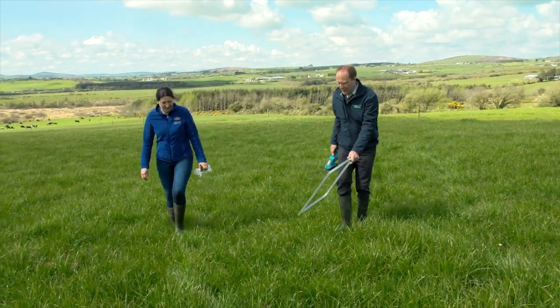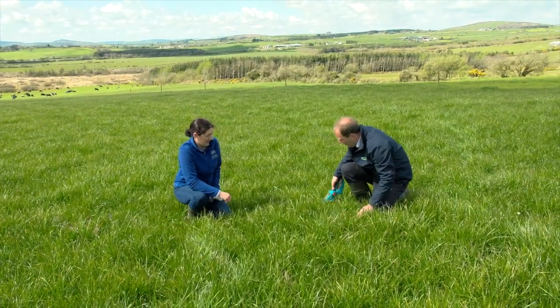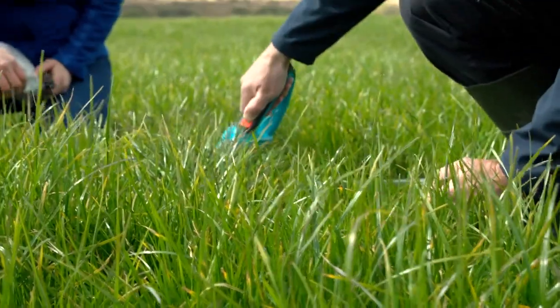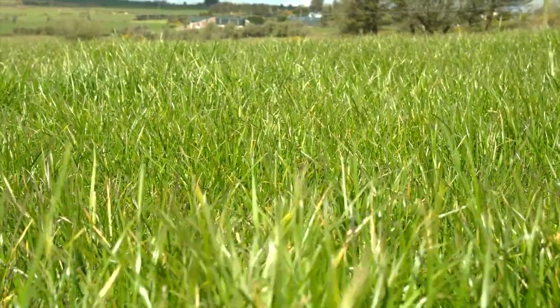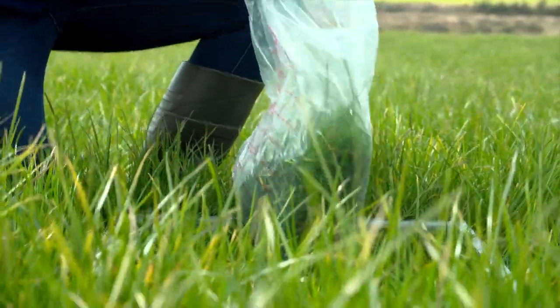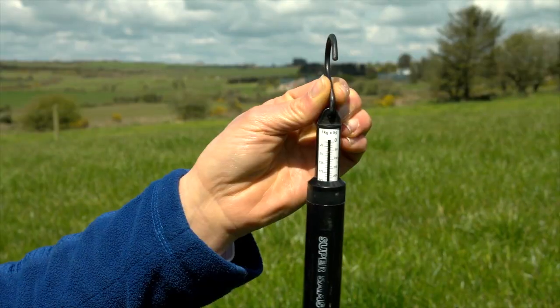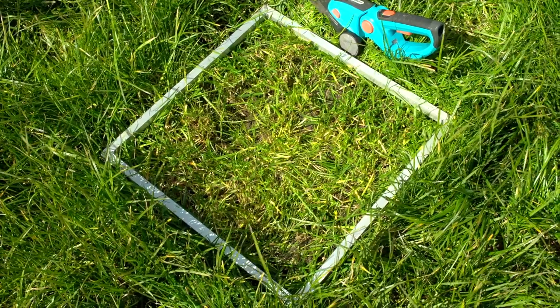In the middle of summer I could go walking the farm every five days depending on where the growth rate is at. If things get tight I walk more regularly, and if growth explodes I walk more regularly too, because then I can make choices of taking out paddocks or introducing silage or more meal if it's not growing where I need it to be.